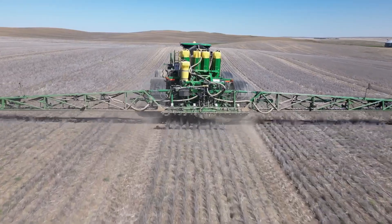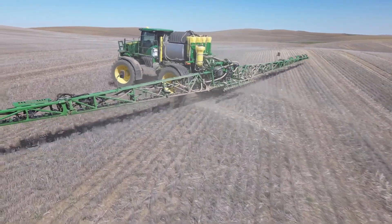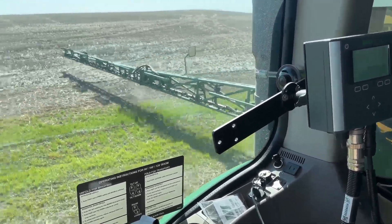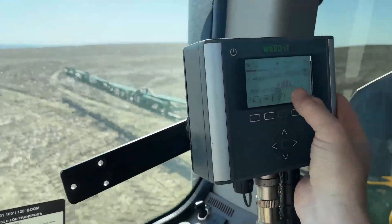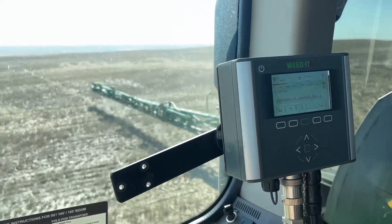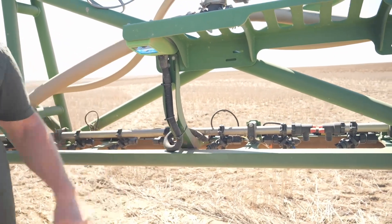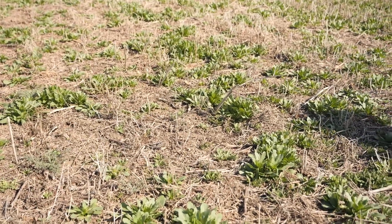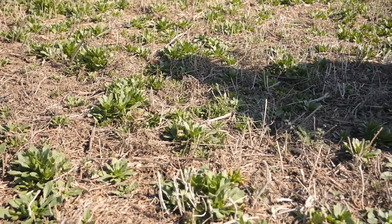Let's talk about the technology itself, because you were mentioning earlier that it doesn't necessarily do a green-on-brown. So how does that work? The Weeded system does do green-on-brown — it's really just sensing living plants. The Weeded system uses light to detect the chlorophyll in living plants. If there's a green piece of paper out there, it's not going to spray that. The Weeded system is literally looking for chlorophyll in living plants. You could put a green piece of paper on the ground and it wouldn't spray it, whereas a camera system is looking for the color green and would spray a green piece of paper.